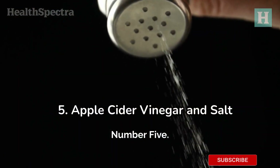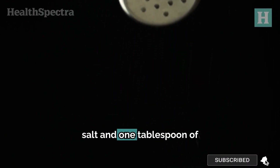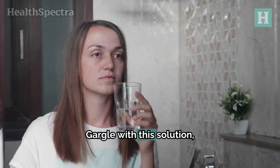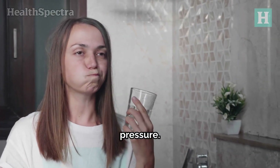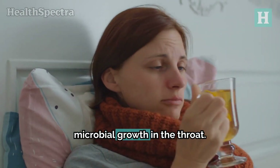Number five: apple cider vinegar and salt. Mix one tablespoon of salt and one tablespoon of apple cider vinegar in a glass of warm water. Gargle with this solution, but do not swallow it, as the salt can affect blood pressure. This remedy, done once daily, helps reduce microbial growth in the throat.